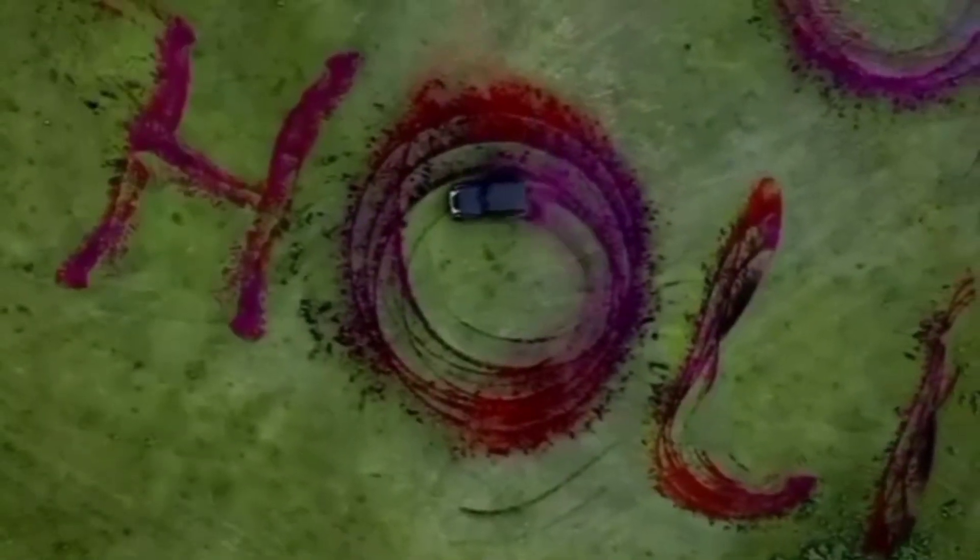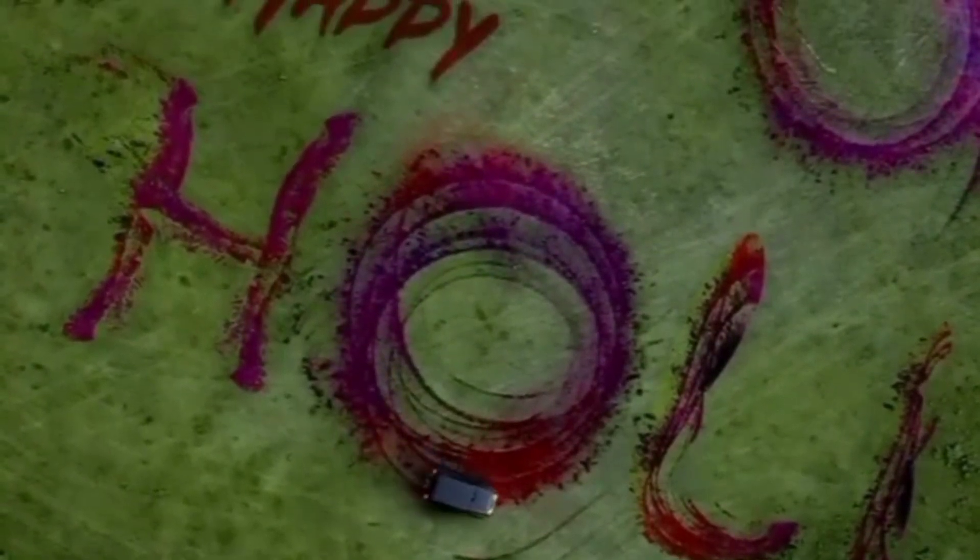Please note that the specifications and features of the Mahindra Thar may have evolved or changed since my last update, so it's always a good idea to check the latest information from official sources.